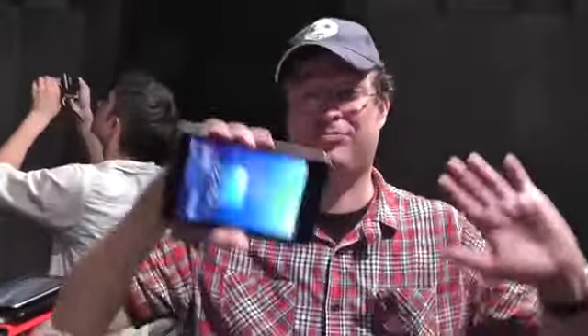Hi guys, Sascha from MobileGeeks here. We are still at the ASUS press conference, and there's complete mayhem going on because they've been launching so many different devices over here.